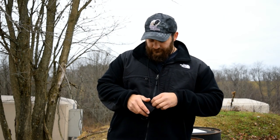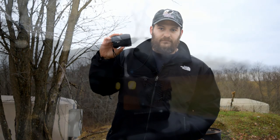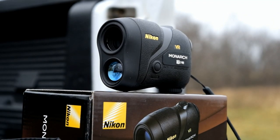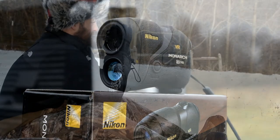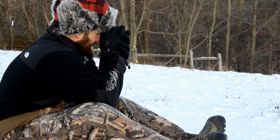Today, that all changes. What I have here is the next evolution of laser rangefinder technology. This is the Monarch 7 IVR. This thing breaks the mold and sets the bar higher than any other laser rangefinder before it, and it is going to change the way laser rangefinders are made from here on out.